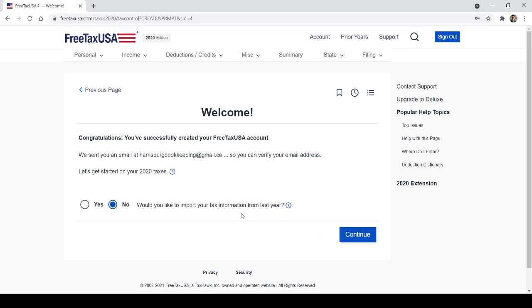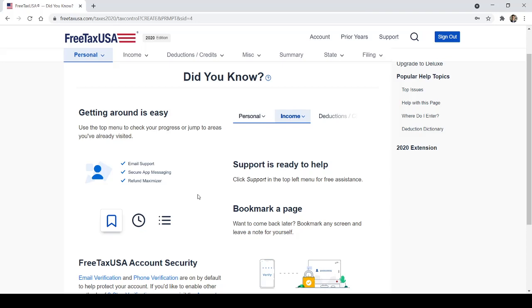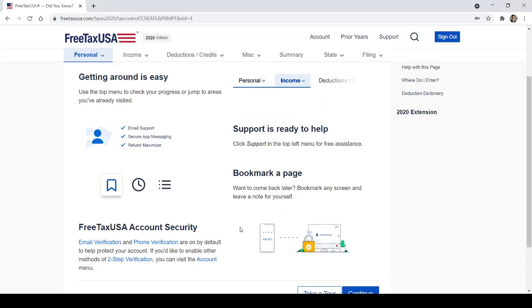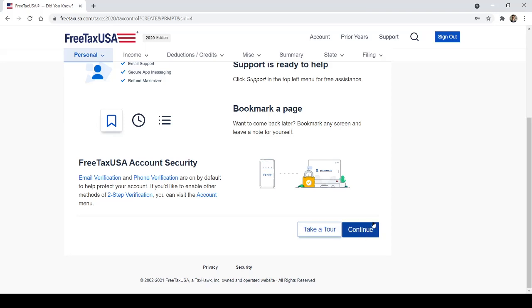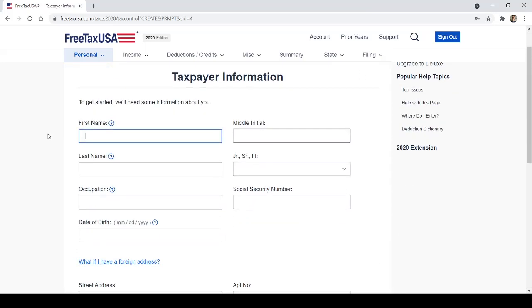It asks if you'd like to import your tax information from last year. I don't have any information with this email address, but it makes it so easy if you use the same software year after year — you can import your information from the prior year. You can take a tour or just hit continue, because it's all pretty self-explanatory.